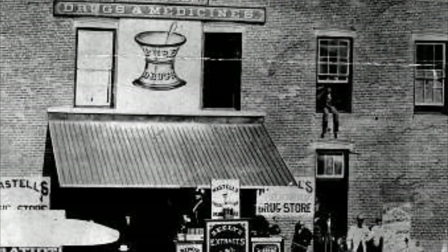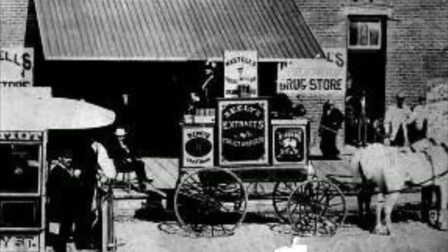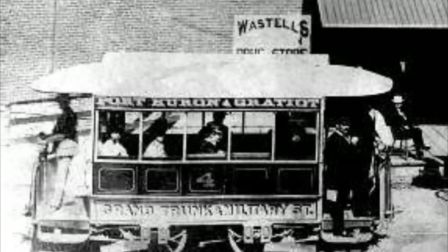Here's a better picture of it. There are a couple of other interesting things in this picture: one is this horse and buggy — that's actually a vendor selling supplies to the drugstore. You can see on the side, if you look very closely, that it's selling extracts. This also gives you a very good look at one of the very early streetcars.